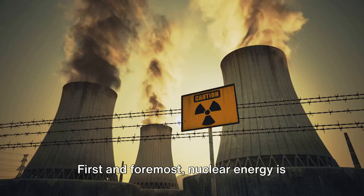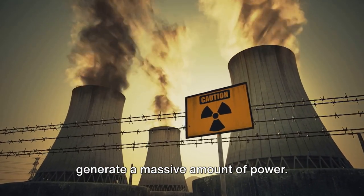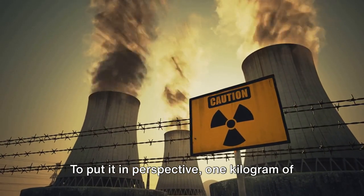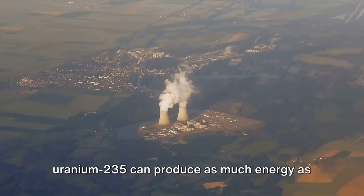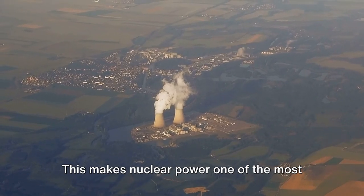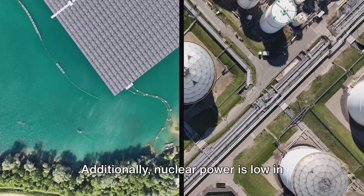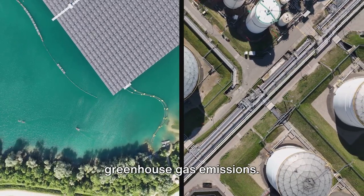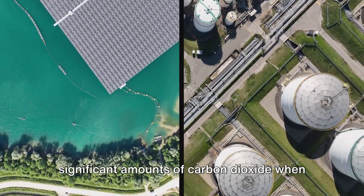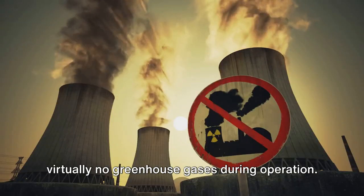First and foremost, nuclear energy is incredibly efficient. A small amount of nuclear fuel can generate a massive amount of power. To put it in perspective, one kilogram of uranium-235 can produce as much energy as burning thousands of tons of coal or millions of liters of oil. This makes nuclear power one of the most concentrated forms of energy we have. Additionally, nuclear power is low in greenhouse gas emissions. Unlike fossil fuels, which release significant amounts of carbon dioxide when burned, nuclear power plants emit virtually no greenhouse gases during operation.